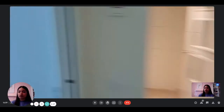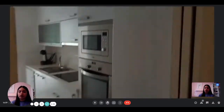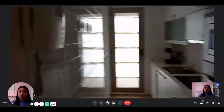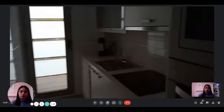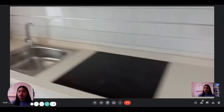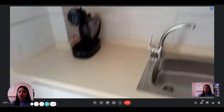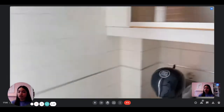As we continue, we have access to the kitchen, which is fully equipped. You have the fridge with the freezer, the microwave, the oven, the stove, a lot of cupboards, and the sink — everything you need to cook and eat. There's also a dishwasher and a coffee machine.